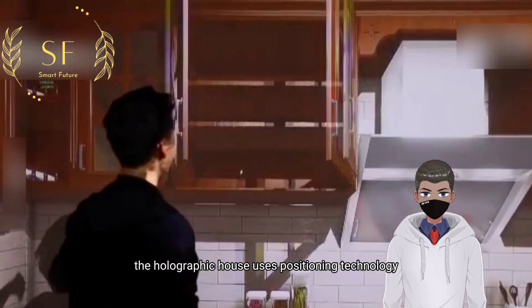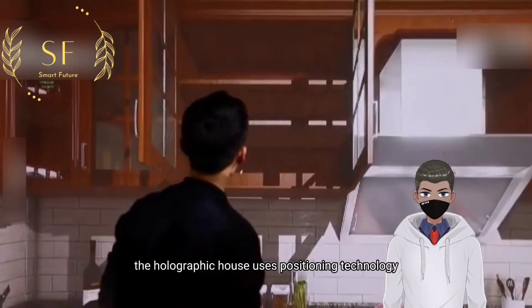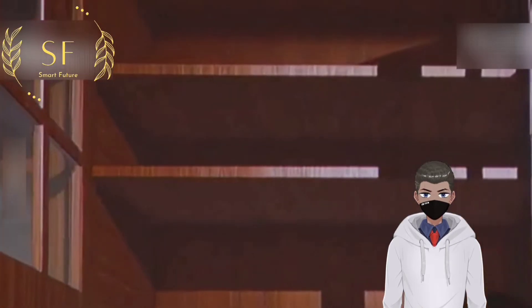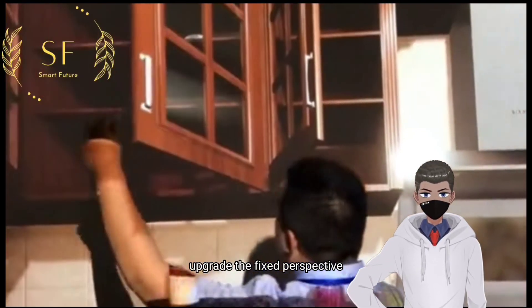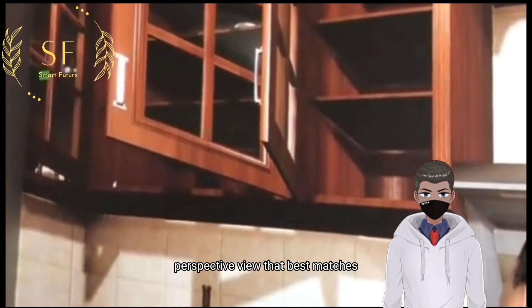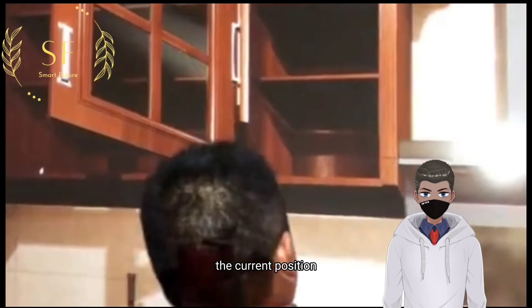The holographic house uses positioning technology to achieve visual follow-up — real-time capture of the user's position — upgrading the fixed perspective to the user's perspective and updating the 3D perspective view that best matches the current position.